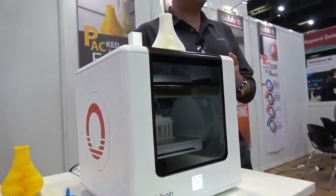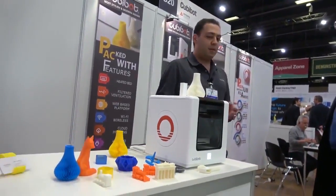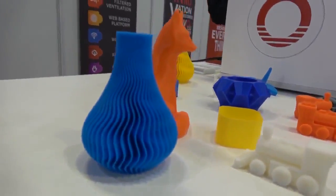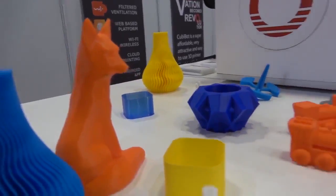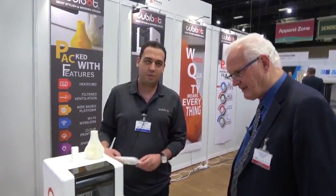Kubibot is a consumer-based desktop 3D printer that we have been working on for the past three years. What basically sets it apart from other printers is that at a price point of less than $400 US dollars, Kubibot comes with features of much more advanced printers — such as a heated bed, a high temperature nozzle, and it is the only printer that comes with a filtered ventilation system.